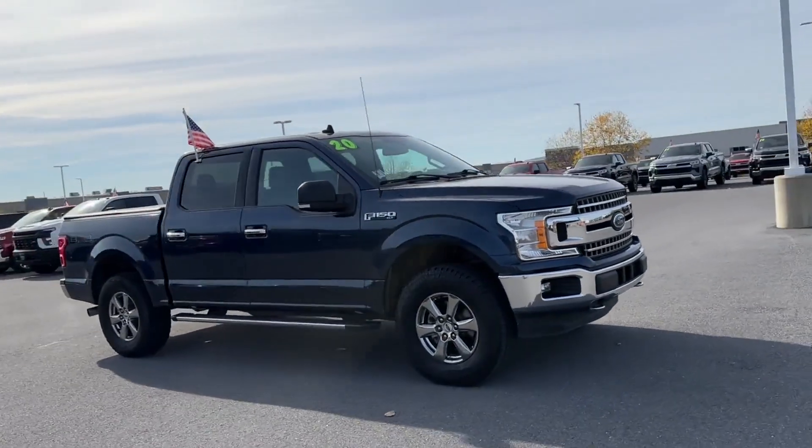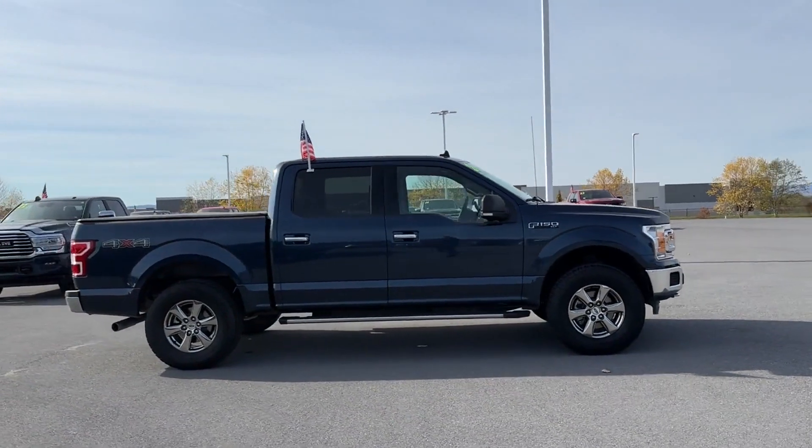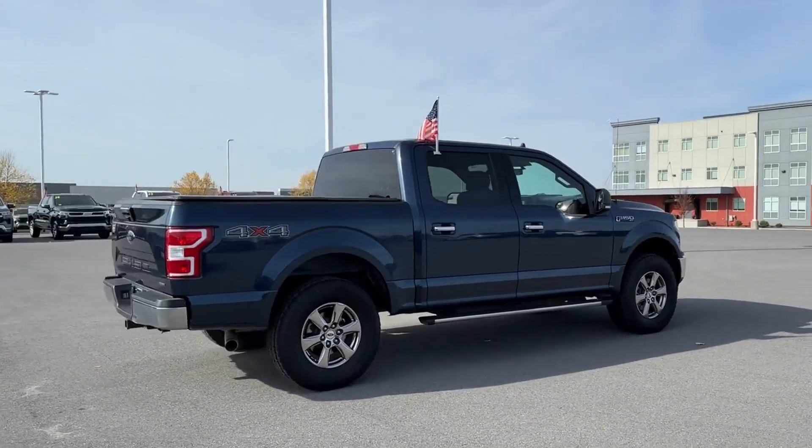2020 Ford F-150. With less than 54,000 miles on the odometer, this pickup truck offers two full rows of seating for premium comfort.